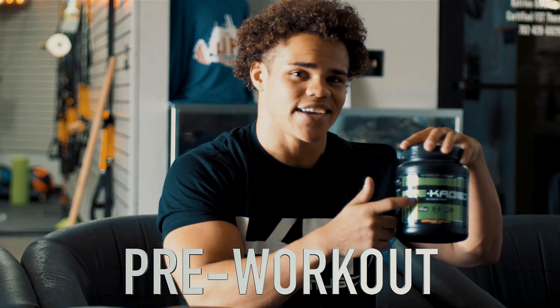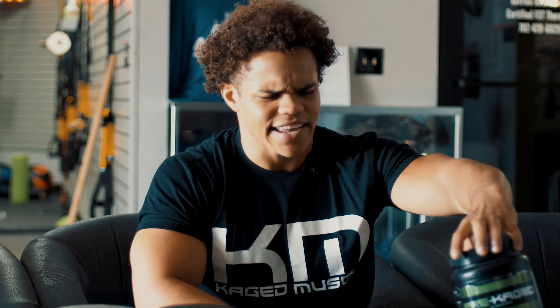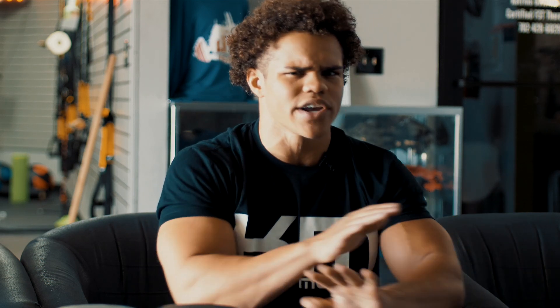Now we're moving on to the pre-workout — Pre-Caged right here. It's not going to put you over the top and have you feeling crazy in there, which I don't really like. So this is just nice. Everything in there you're going to pretty much use. There's no weird ingredients — everything is really good stuff.